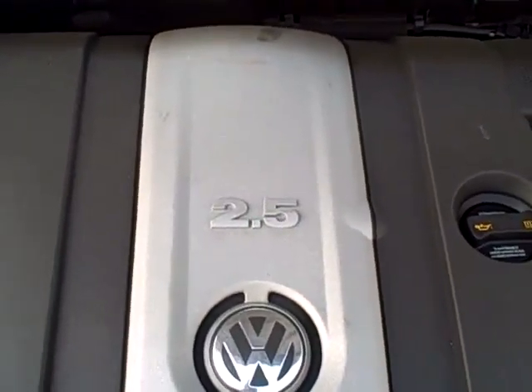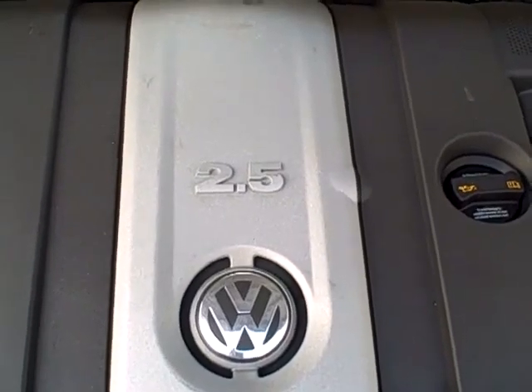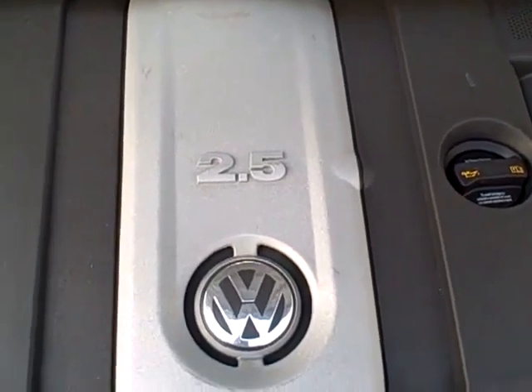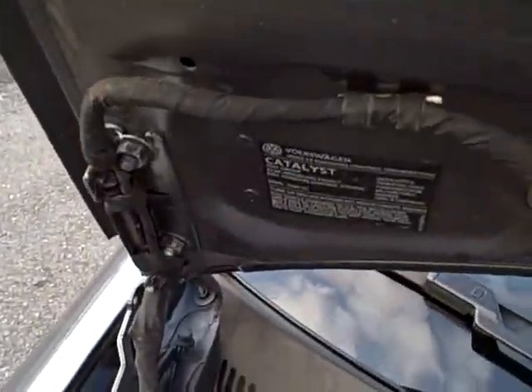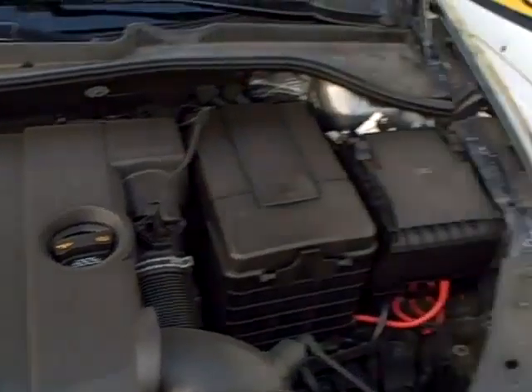I believe in God and the Volkswagen did all it could to protect me. That 2.5-liter 5-cylinder motor — that's right, five cylinders — more power than a four, better economy than a six. We see the EPA emissions label, so no sign of any significant prior damage.